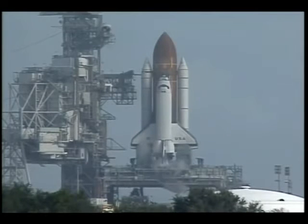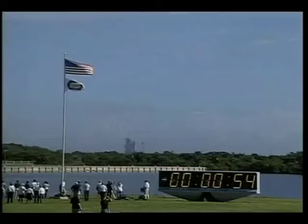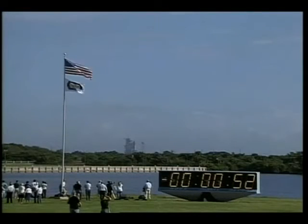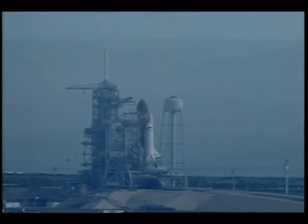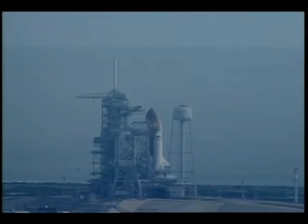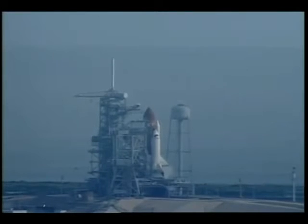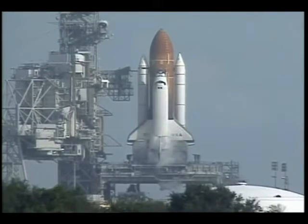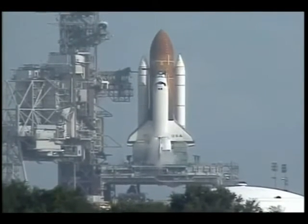T-minus 60 seconds and counting. T-minus 50 seconds and counting, and we are transferring to orbital internal power at this time. Columbia is now running off its three onboard fuel cells. Coming up for a go for auto sequence start. And we have a go for auto sequence start. Columbia's onboard computers have primary control of all the vehicle's critical functions.